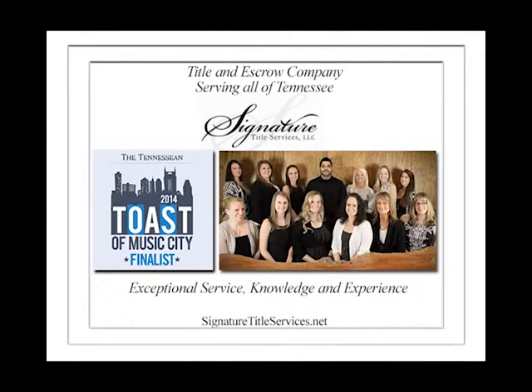Signature Title Services is a locally owned full-service title and escrow company, serving all of Tennessee with offices in Nashville, Goodlettsville, Hendersonville, Clarksville, Murfreesboro, and Lebanon. Signature Title will go to any location to make your closing convenient and enjoyable. Signature Title's professional staff handles closings and ensures real estate transactions with exceptional service, knowledge, and experience, whether you're buying or selling, or you're a realtor, broker, or lender. At Signature Title, our goal is to provide the best closing experience in the business. For more information, go to SignatureTitleServices.net.